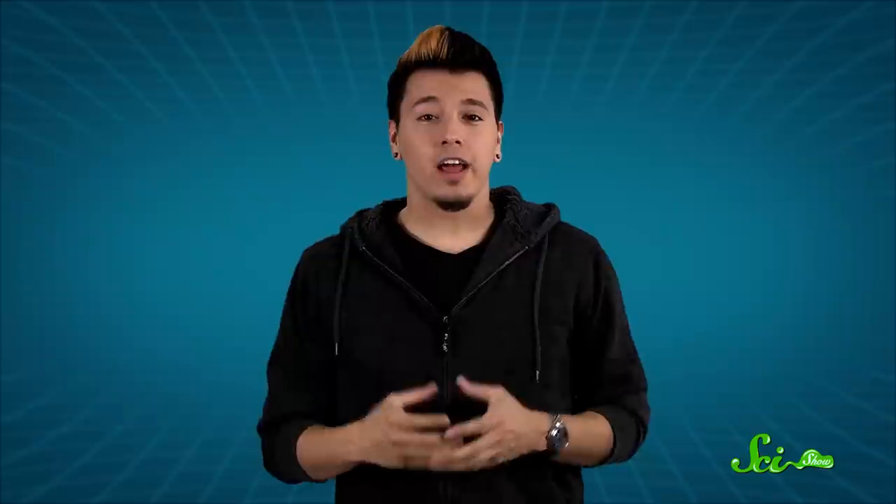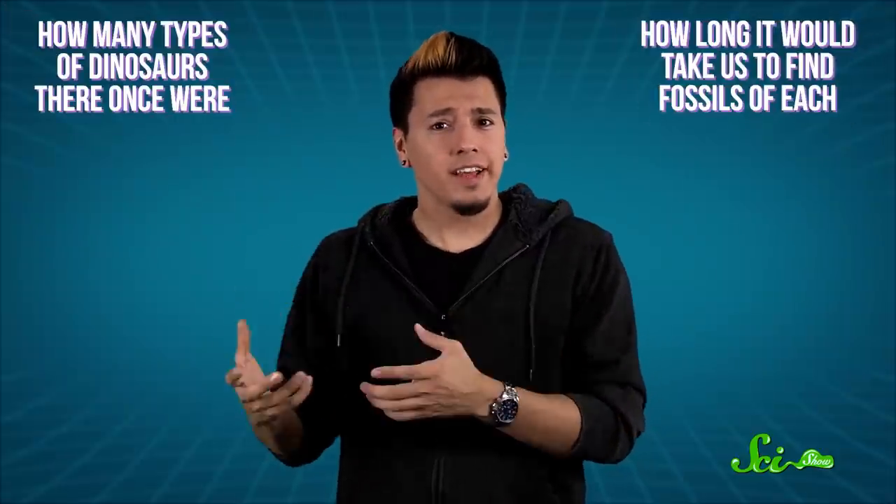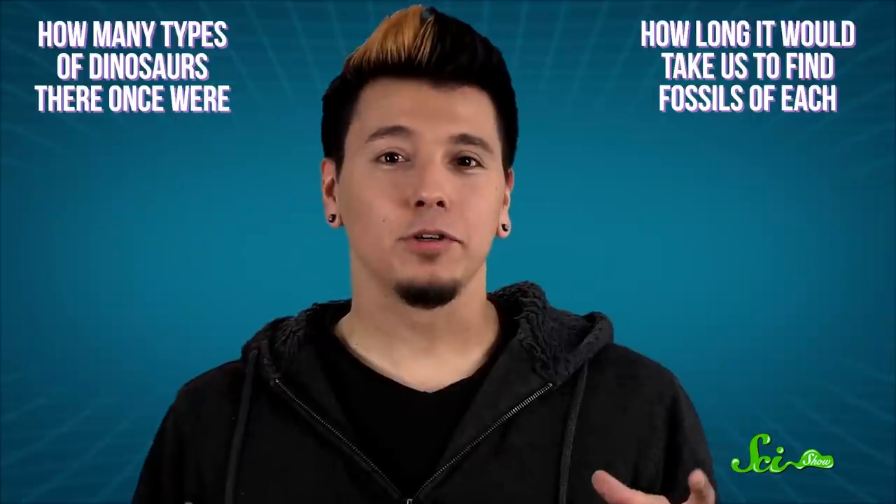Specifically, they wanted to figure out how many types of dinosaurs there once were, as well as how long it would take us to find fossils of each. Scientists usually count dinosaurs by genus — that's the taxonomic rank just above species — because nine times out of ten, there's only one species of dinosaur per genus. So the team started cataloging how many dinosaur genera had already been discovered, then focused on how many of those genera were really common, and how many were really rare.